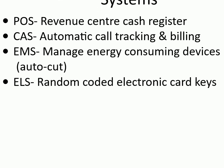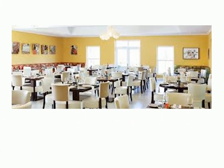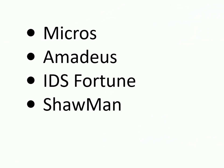PMS interface with stand-alone systems: POS (revenue center cash register), CAS (automatic call tracking and billing), EMS (manage energy consuming devices), ELS (random coded electronic card keys). PMS needs to interface with these systems and more — cash and bill, restaurant POS, door locking system, PABX and call accounting system.